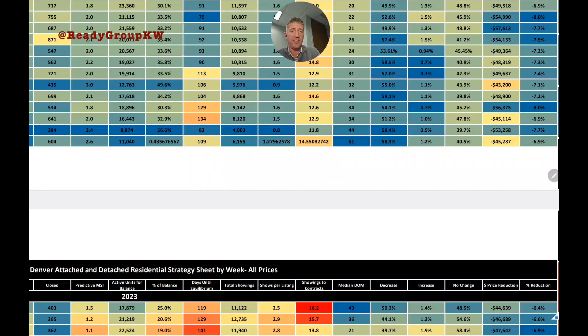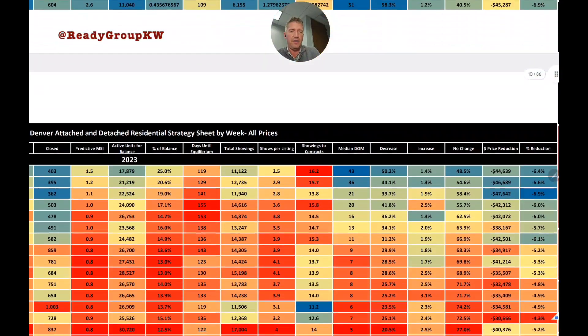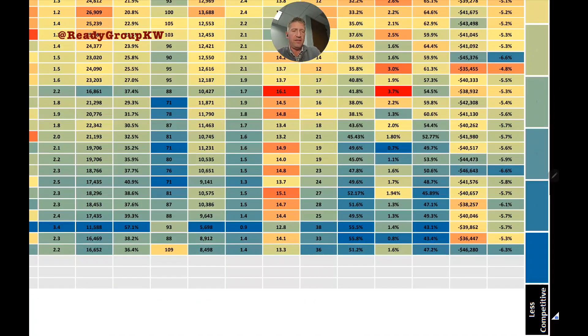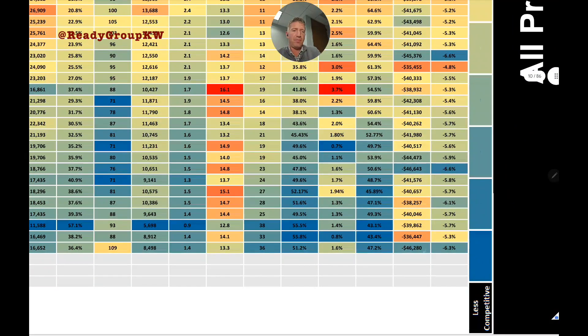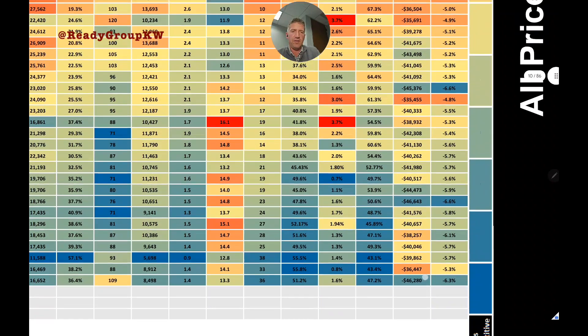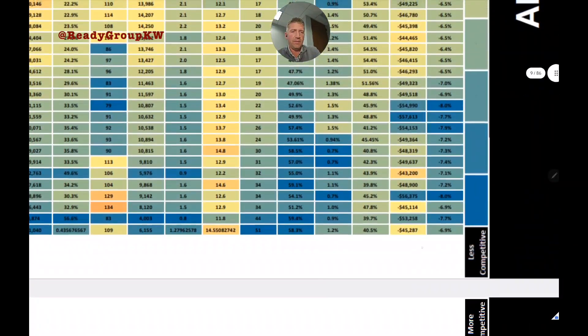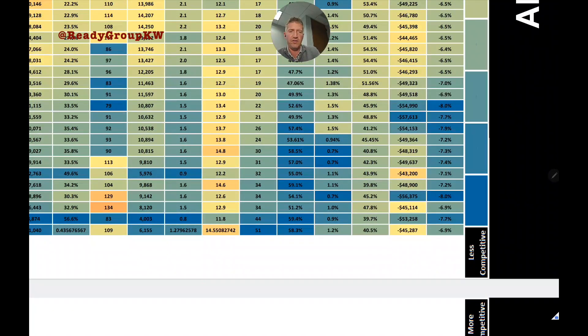The low this year was 21% needing a price reduction. Last year at this time it was closer to 60% — some improvement, and sellers are more realistic now. Of listings that went under contract: 1.6% had a price increase, 47.2% stayed the same. The average price decrease was $46,000+, representing 6.3% of asking price — slightly higher than recent weeks, but in line with last year's $45,000–$50,000 average.